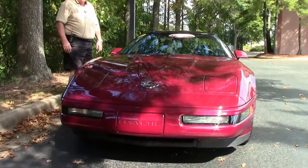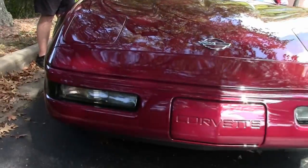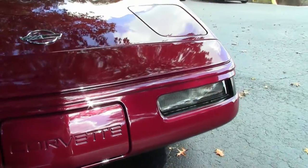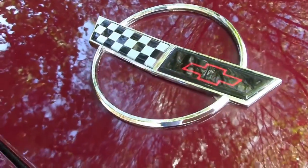This has got a 300 horsepower LT1, automatic transmission, glass top — the accessories go on and on. It is a certified pre-owned car with less than 6,300 miles on it folks. We offer the Buy a Vet free two-year and/or 50,000 mile warranty.